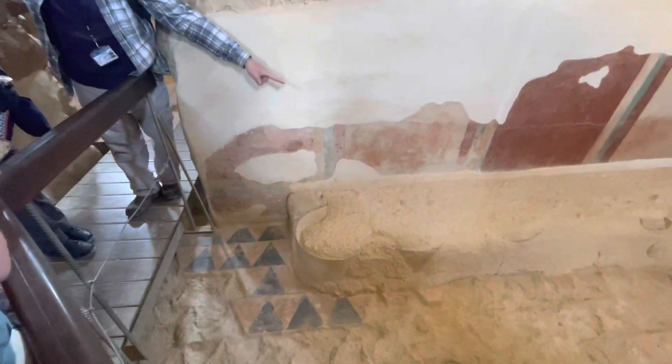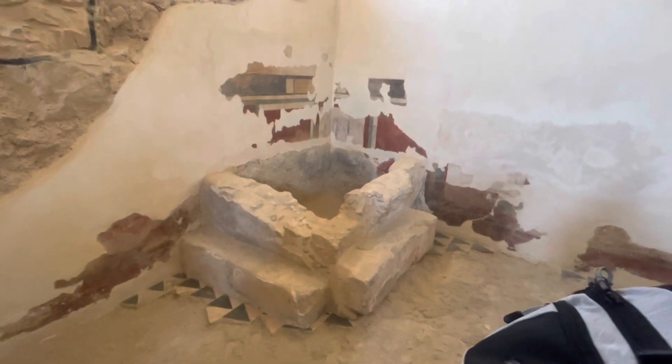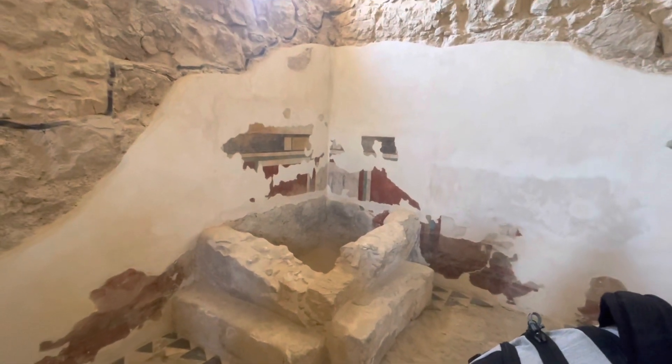Somebody took the pillar pieces and built a functional bench and built a functional pool because they didn't want fanciness — they wanted to live a simple life. This is ascetic clearly. But they did want to use the water system that brought water in here.